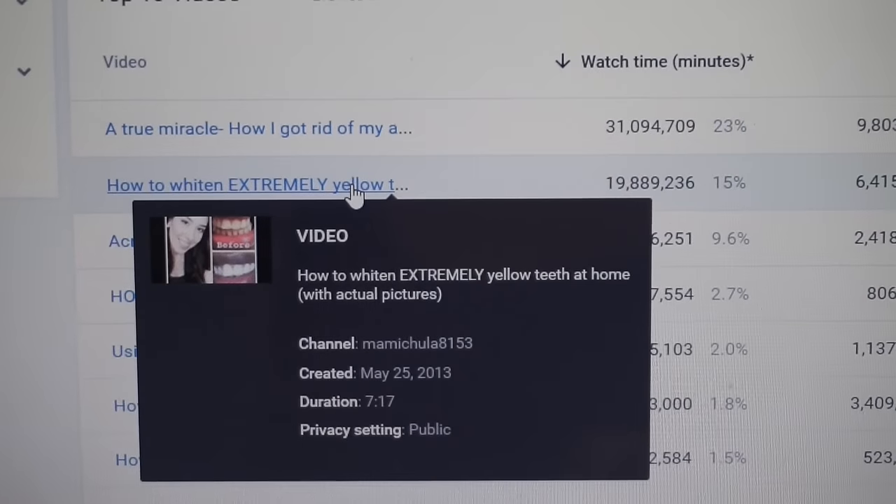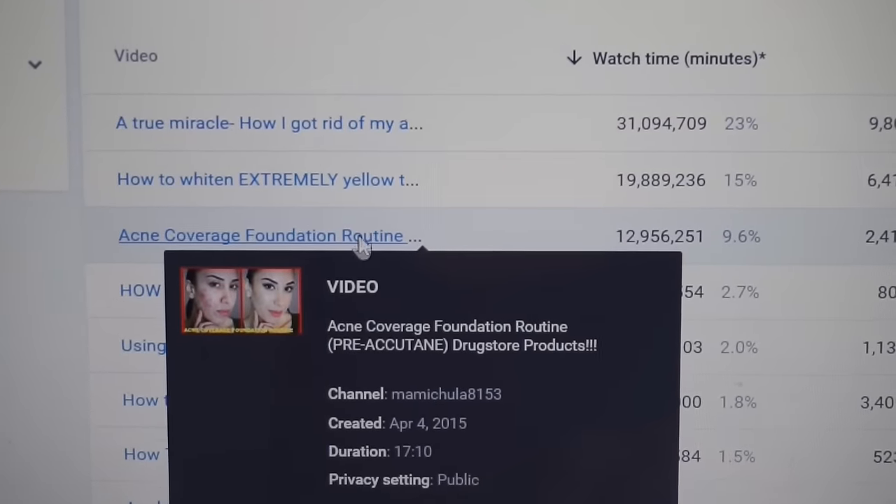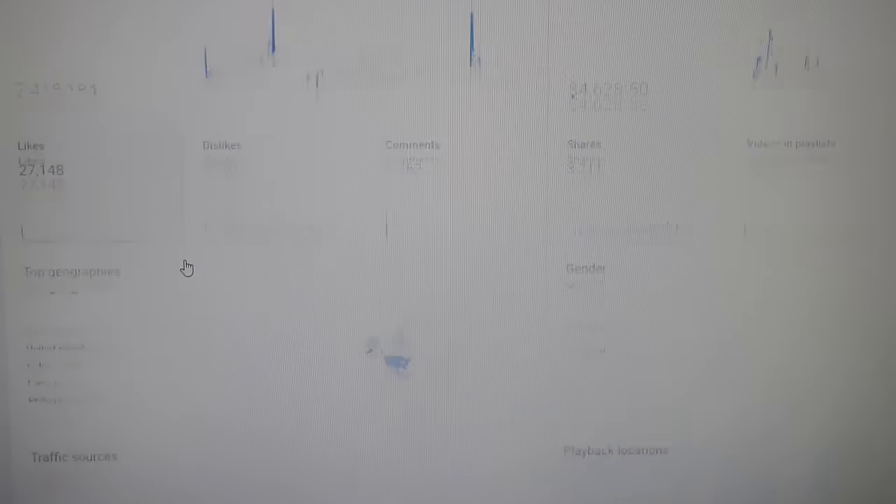These are the videos that got the most views, the ones that bring in the most money on a monthly basis, and basically your overall most successful videos. For me, I noticed that a lot of my skincare videos are very popular, my teeth whitening videos are popular, my try-on hauls are popular. What I like to do is learn what my audience likes and put out more videos that are very similar. Stay in touch with the analytics page and see what your audience is liking.